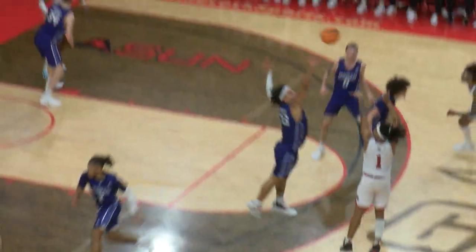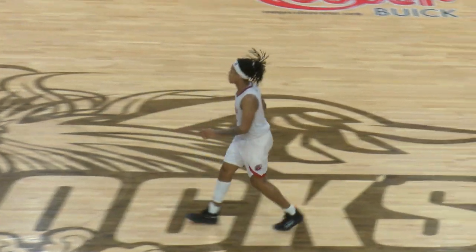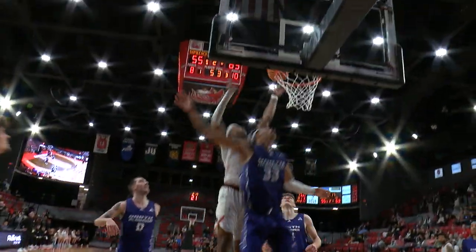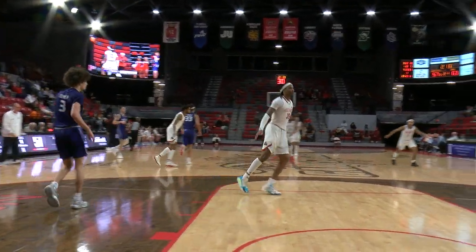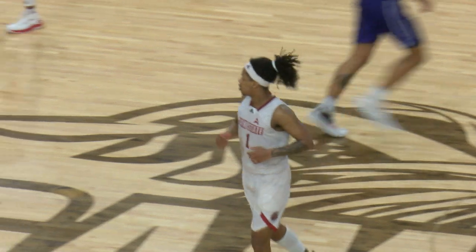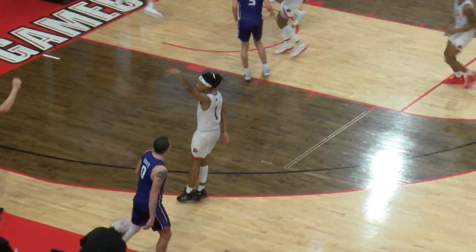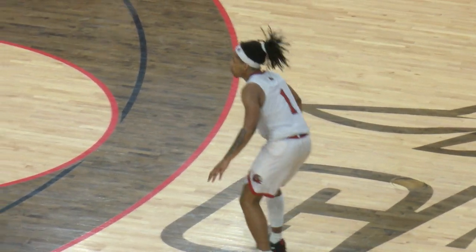Gordon saves it from going out. Long three from King — good. They needed that. Could have used a strong threat in the paint just like that from Jawan Perdue — that's what the Gamecocks needed. King trying to drive in again, he'll fade away and gets it. Perdue to King — King for three. Three-point game with 20 seconds left.